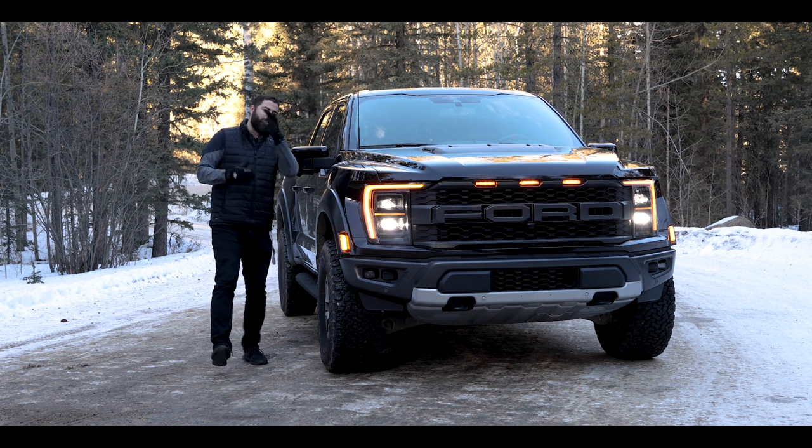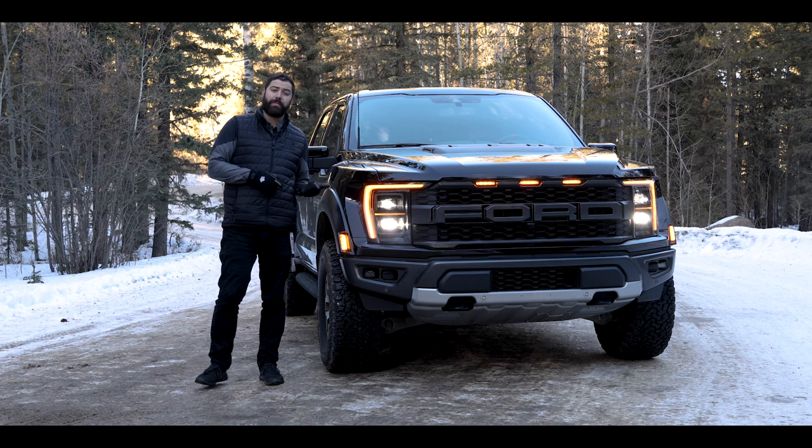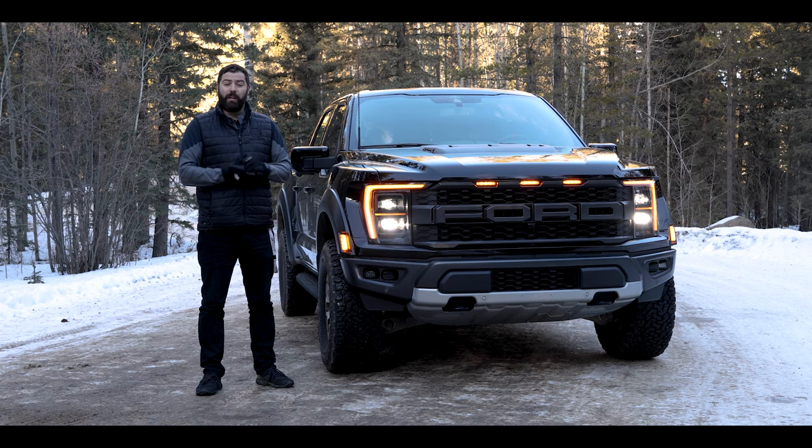The third generation introduces a redesigned rear suspension — a five-link coil spring setup that replaces the rear leaf springs from the previous generation — and internal bypass dampers. All of that in English means it's capable of some serious off-road performance.